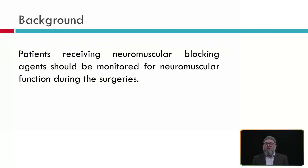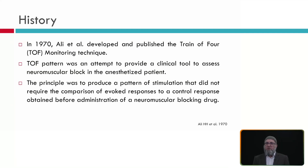Patients receiving neuromuscular blocking agents should be monitored for neuromuscular function during all types of surgery. Going back to the history, the first paper was published by Ali et al. in the 1970s, developing and publishing the train of four technique, which has been used in the same method since then. The technique was developed to provide real-time feedback about the level of muscle relaxation in the patient. The principle was to produce a pattern of stimulation that did not require a comparison of evoked responses or a baseline before administration of anesthesia.